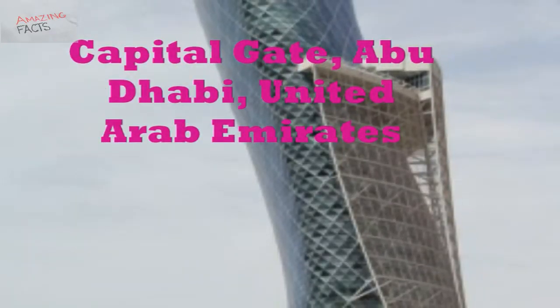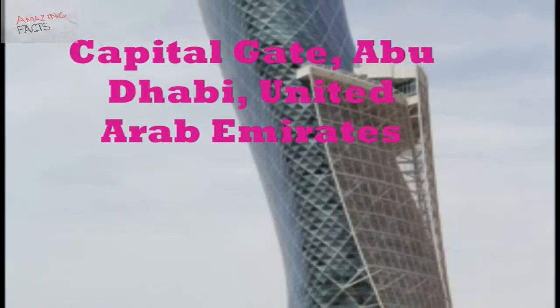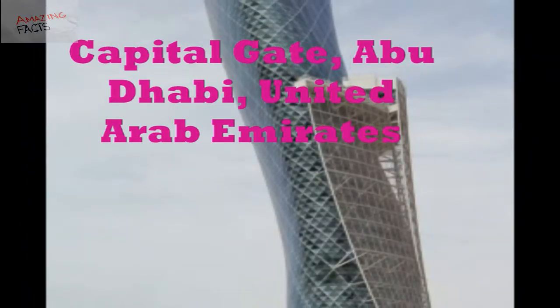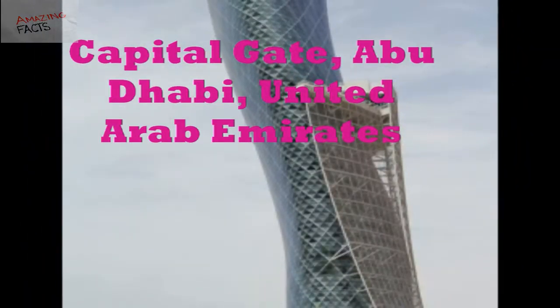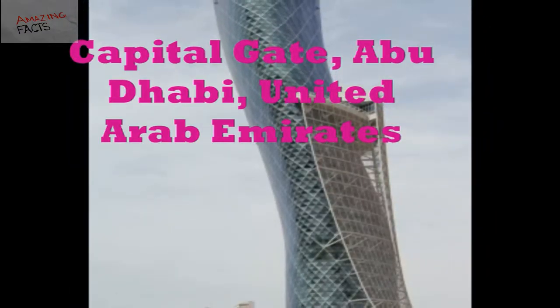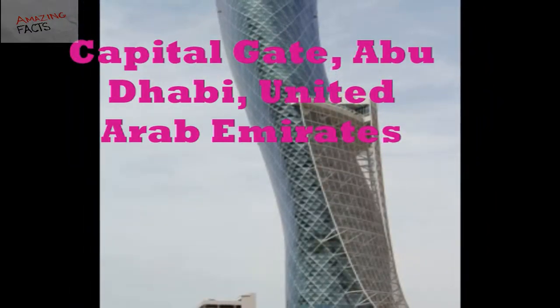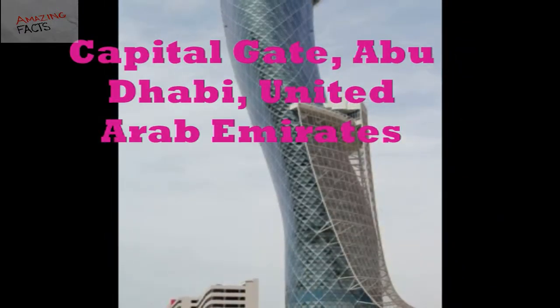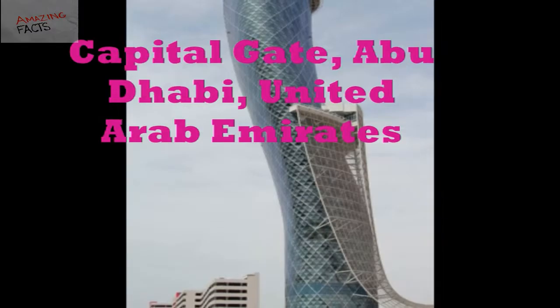Number 10: Capital Gate, Abu Dhabi, United Arab Emirates. The Capital Gate is an amazing leaning skyscraper located in Abu Dhabi, UAE. This iconic building leans 18 degrees to the west. The Guinness Book of World Records certified the Capital Gate building as the world's farthest leaning man-made tower in June 2010.